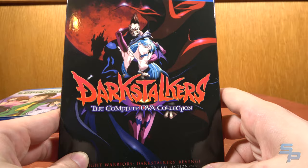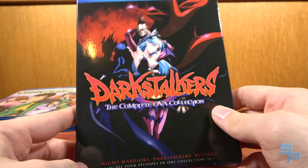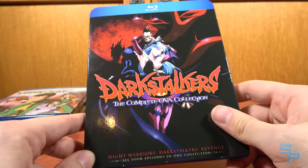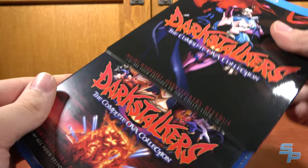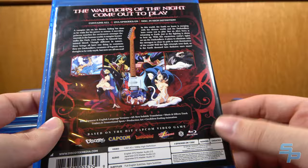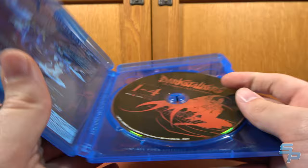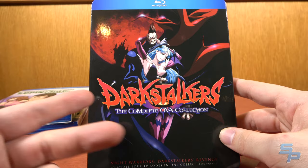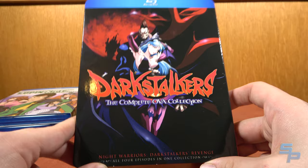Darkstalkers: The Complete OVA Collection. This is the second time I talk about Darkstalkers on the channel this week because I livestream the games on Mondays. Discotek did the DVD release years ago, but this Blu-ray is an absolute upgrade — it looks incredible and sounds incredible. It's got Japanese, English, a new subtitle translation, and a music-and-effects track, all on one beautiful Blu-ray. If you ever wanted to own the Darkstalkers OVA, the best way is the Discotek Blu-ray. I love Darkstalkers so much.